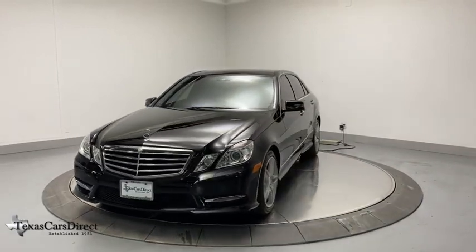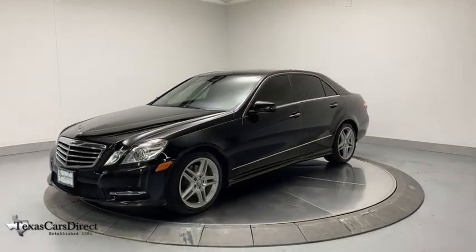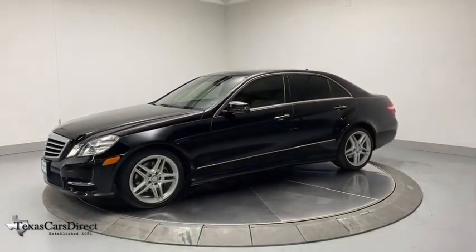The Mercedes E-Class is an impressive ride, very smooth and punchy. This vehicle has less than 50,000 miles.